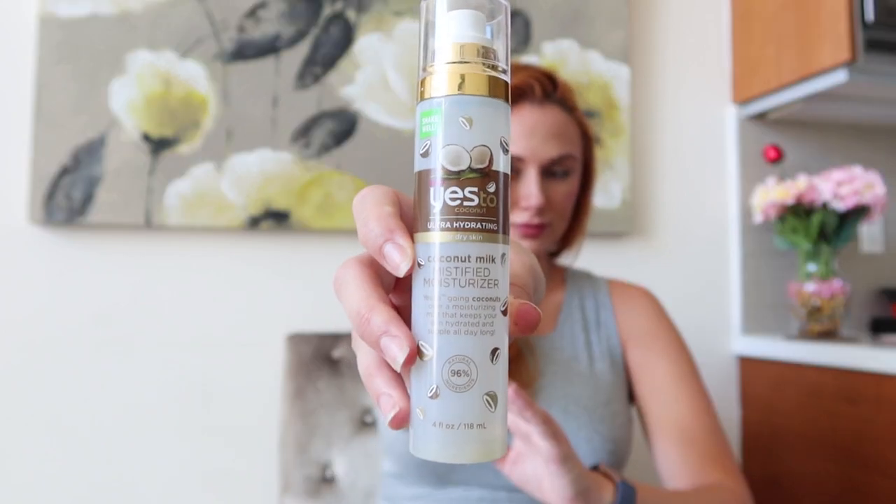Another product I got is the Yes to Coconut Ultra Hydrating Coconut Milk Mystifying Moisturizer face mist. Since I've been pregnant during summer, it's been great for the beach or pool — or just a midday refresh. It has a nice scent, it's refreshing, and it's a handy little product if you want a quick midday hydration boost for dry skin.